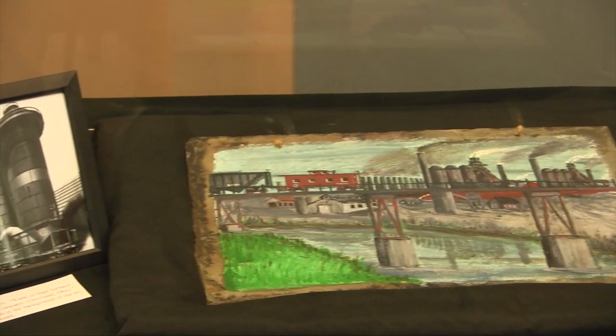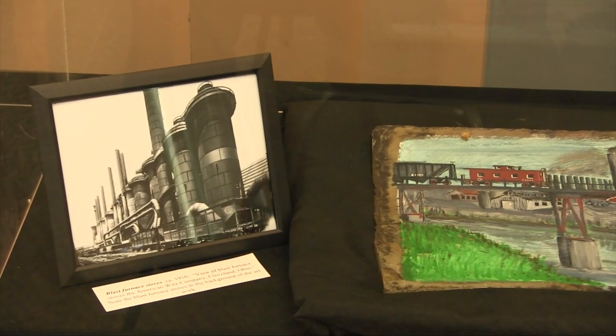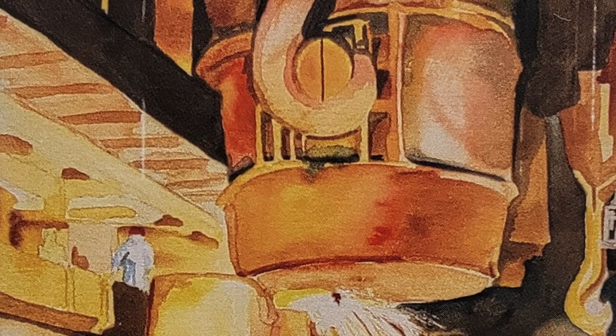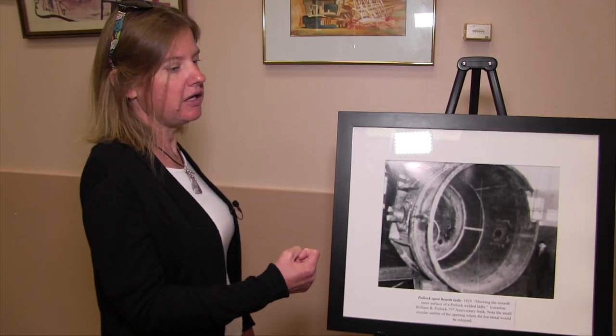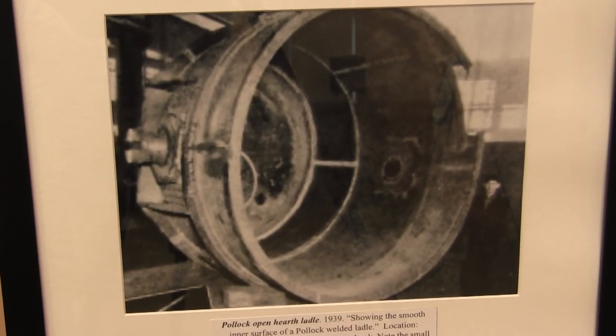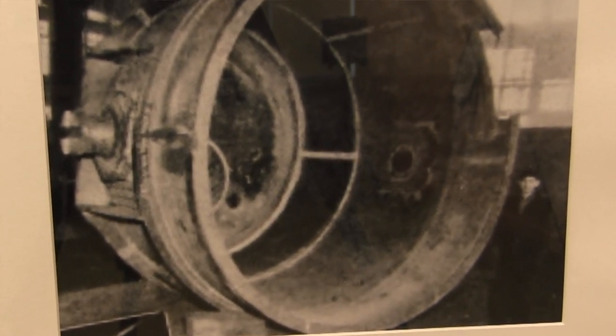The black and white photo has some aspect of what's going on in the painting. One of the things I'd like to point out about this painting is that he did include a worker that shows just how massive all these different elements in the steel mill were. What I chose to illustrate was when ingots were teemed — the hot metal came out of a hole in the bottom of the ladle, and you can see the outline of the hole here. You can also see on the right is a worker, again to illustrate how massive these things were.